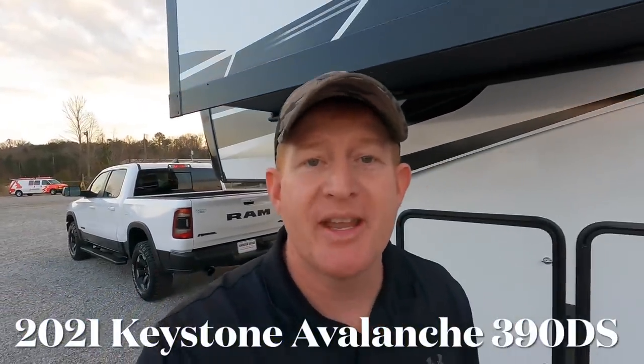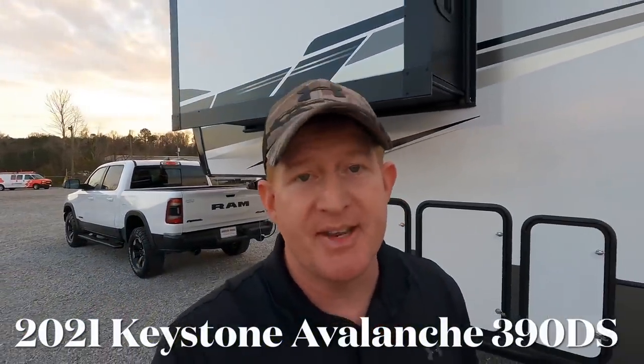What's going on everyone? I'm Andrew at Camper Kingdom in Meridian, Mississippi, and today I'm going to be showing you a brand new 2021 Keystone Avalanche Model 390DS.